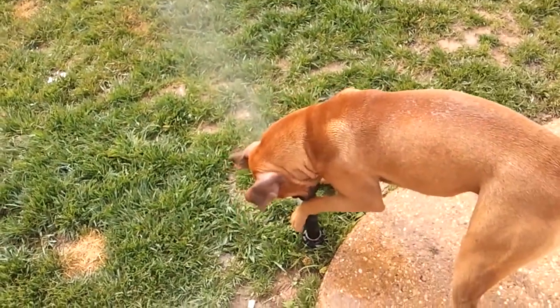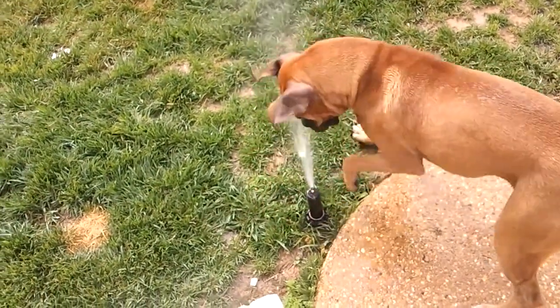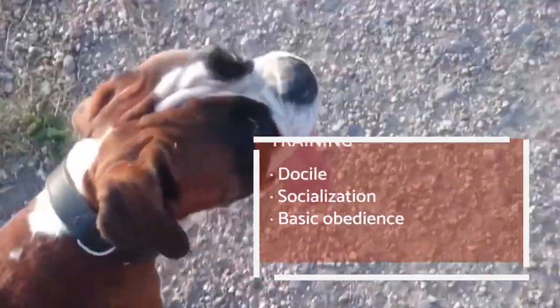You should bathe your dog every month or two, depending on how dirty they get, and brush them once a week to remove dead hair. Use a brush with short, soft bristles.